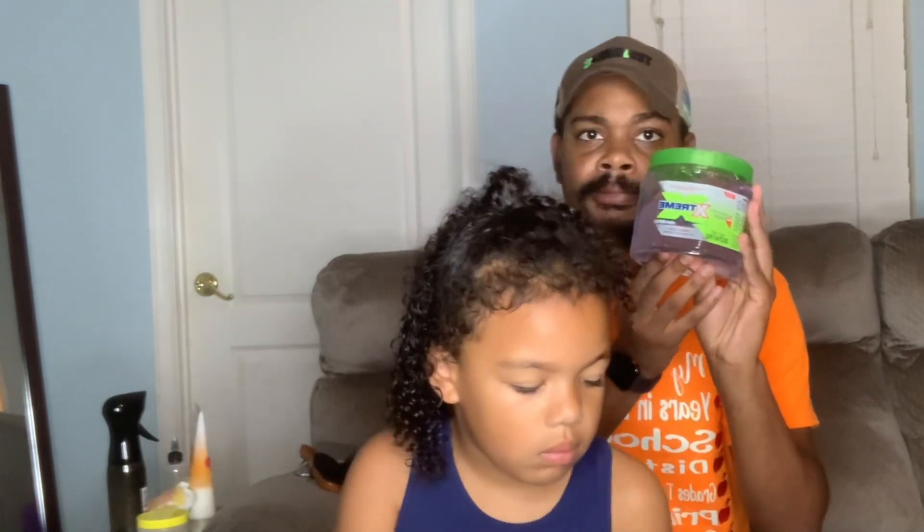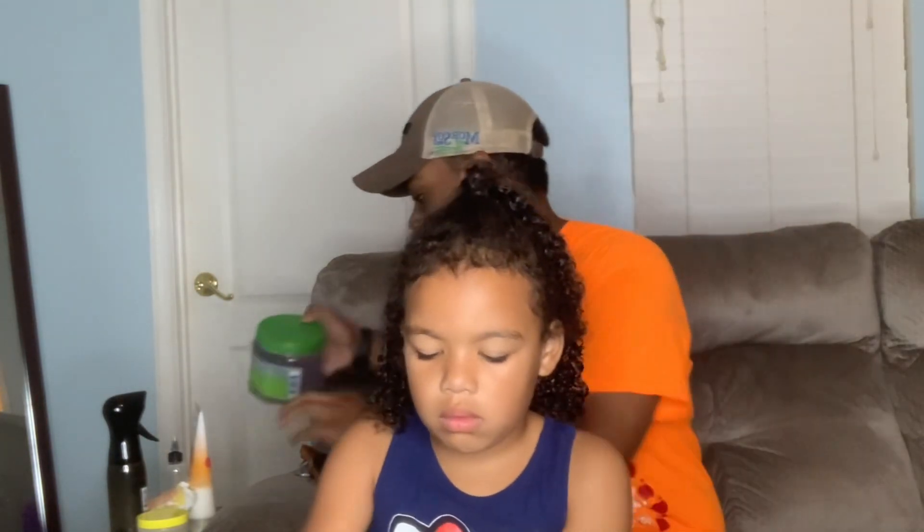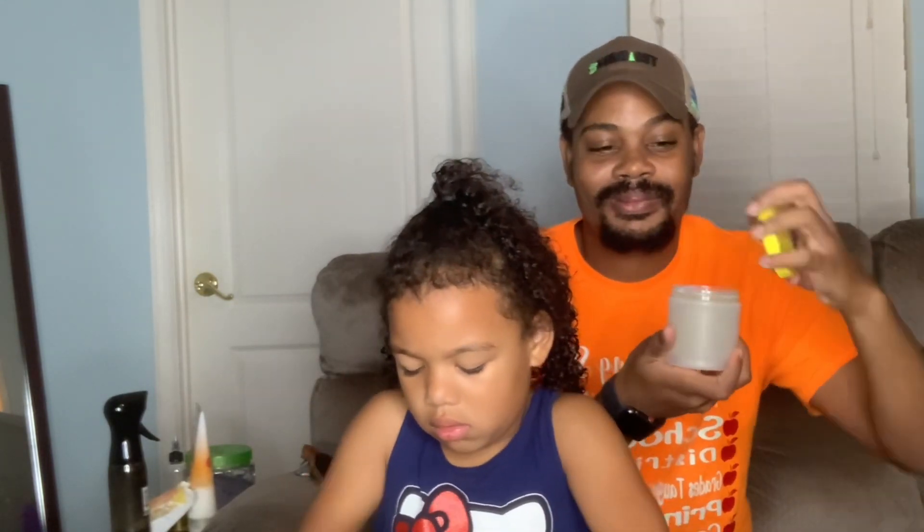Welcome back to the Chapman Family YouTube. Daddy and Ava are back with another video. Today we are going to do a, well I guess you could call it a wash and go, but we didn't actually wash her hair.